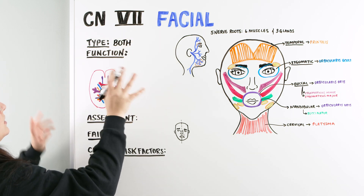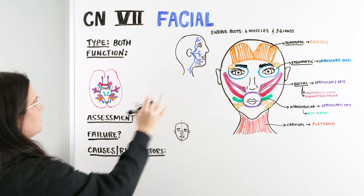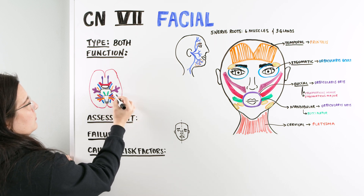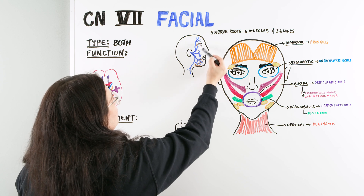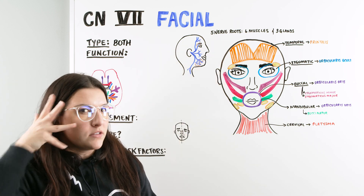As we move into the function of the facial nerve, I have a couple different diagrams drawn here. When we look at where the facial nerve comes out — this dark blue nerve right here — it's coming out basically at the lateral portion close to the ear. And as we can see, the nerve comes out and goes basically all across the face, kind of spiders across the face.